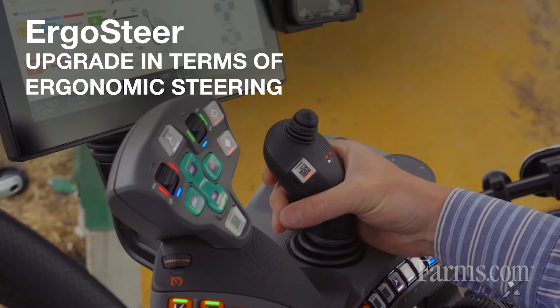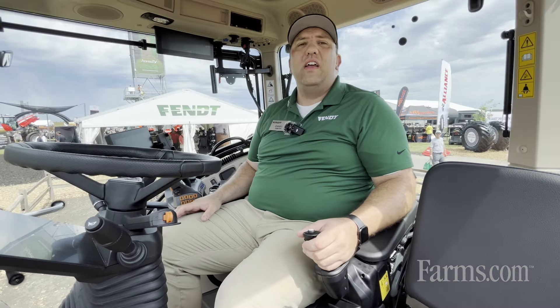Ergosteer is a left hand joystick that allows us to steer the tractor in field and do so in a very ergonomic and efficient way. In addition to the ergonomics and efficiency, we also see many customers benefit from the precision of having this joystick controller as opposed to a standard steering wheel.